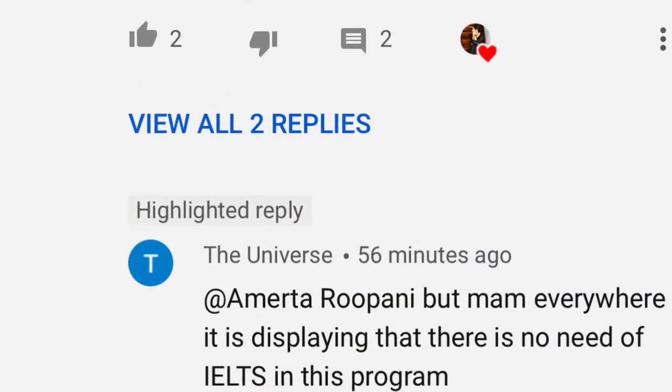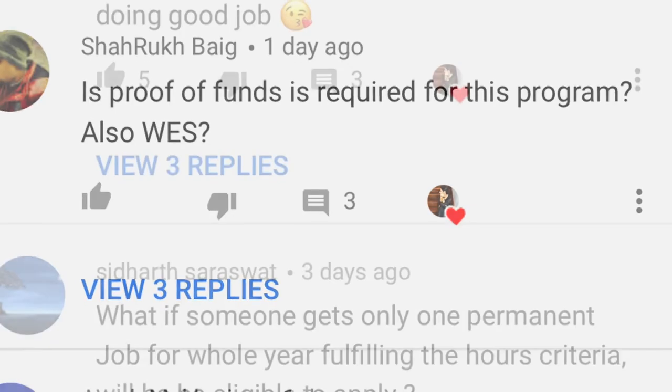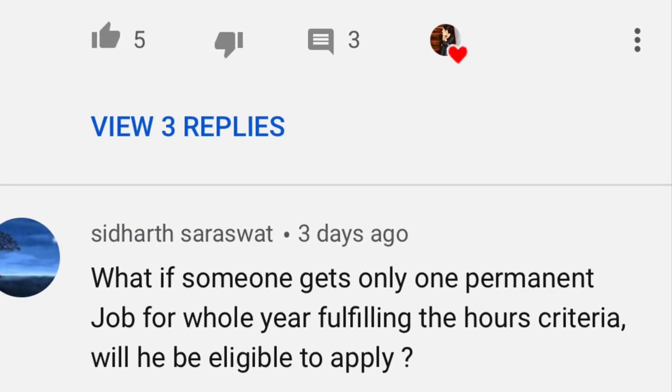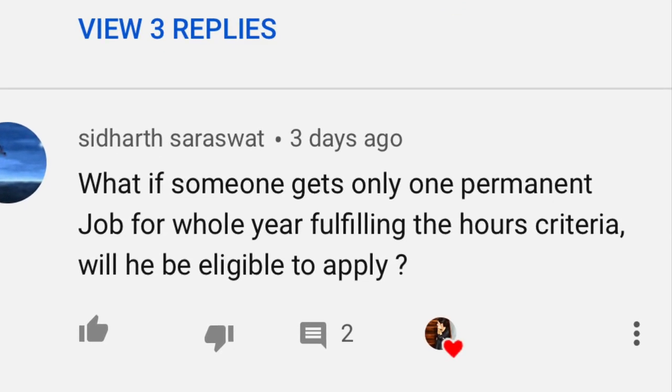Hey guys, welcome back to my channel. If you're new, my name is Amartar Upani. In today's video I'm going to clarify some of the confusions regarding the Yukon pilot program. I recently uploaded a video and most of you had similar questions. I contacted IRCC and they sent me all this information through email that I'm going to show you shortly.